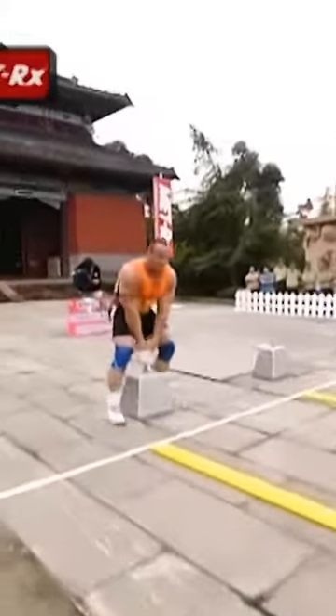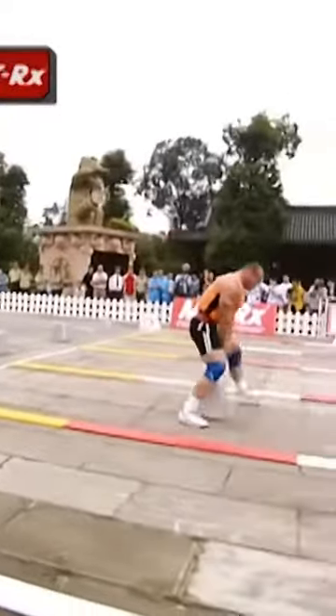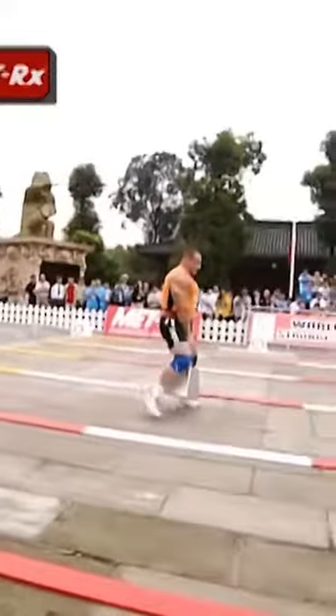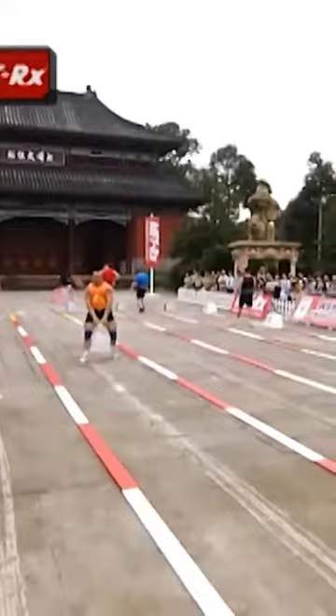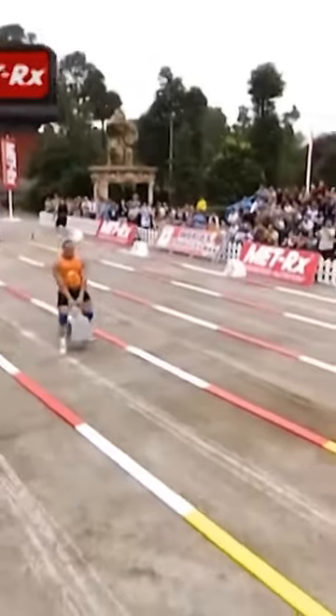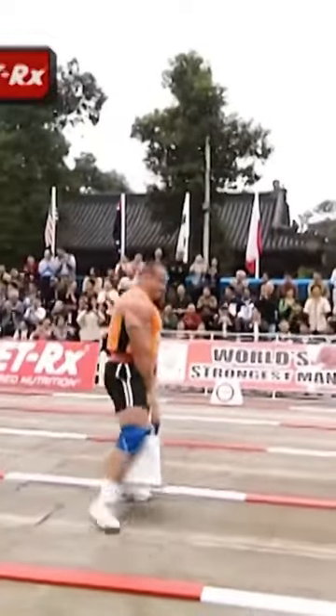This is a 495-pound block, and Kaz — he made the first apparatus look easy — and he's struggling a bit here. He has been so far ahead of the rest of the group. Now he's into his stride. He is running away with this event, Kaz.